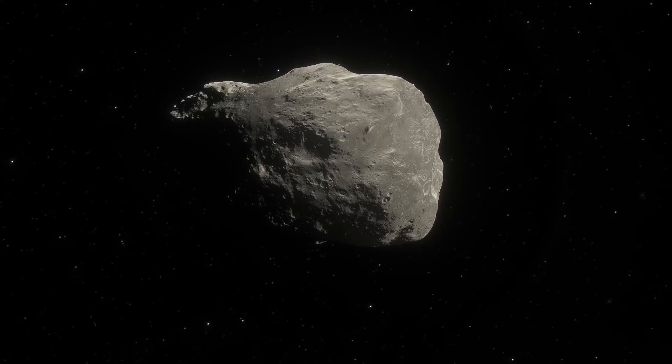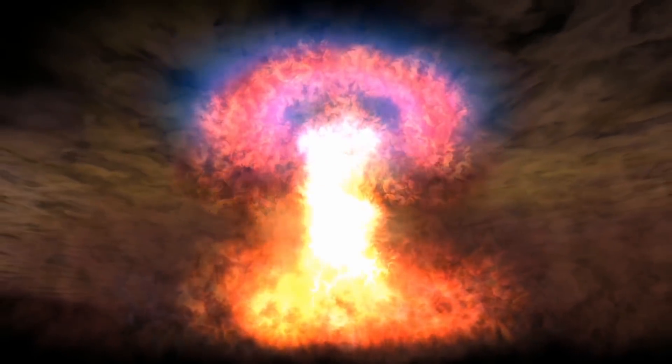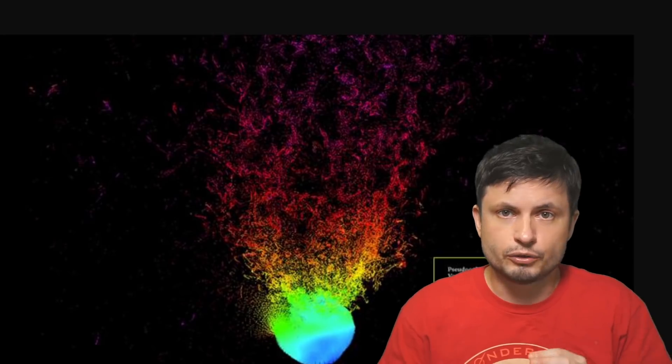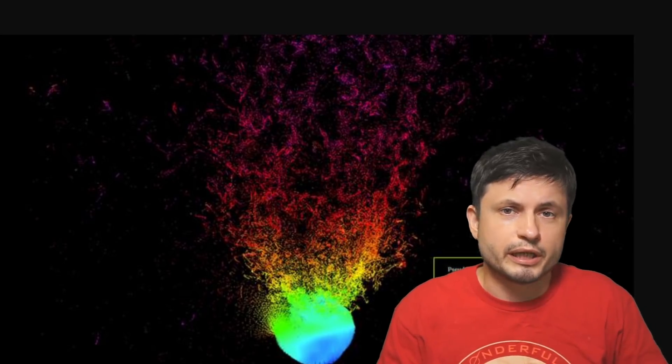Hello wonderful person, this is Anton and today we're going to be talking about a relatively recent and interesting research in regards to nuking asteroids. We're essentially trying to detonate a nuclear bomb right next to an asteroid in order to redirect it from a potential collision with planet Earth. This is based on recent research from the Lawrence Livermore National Laboratory in the US, which simulated five different asteroids with five different scenarios to find out if we could potentially use nuclear weapons as a last resort.